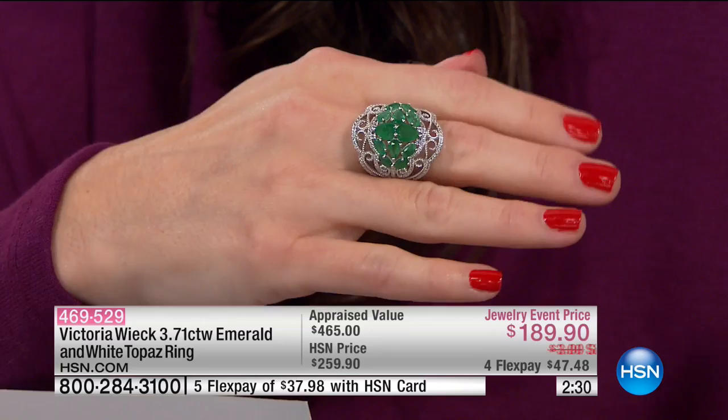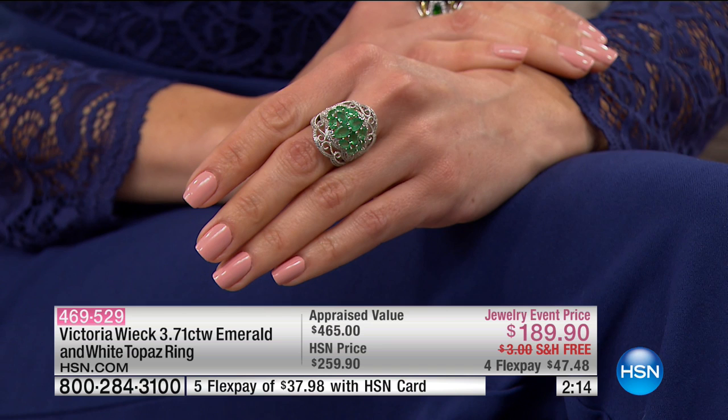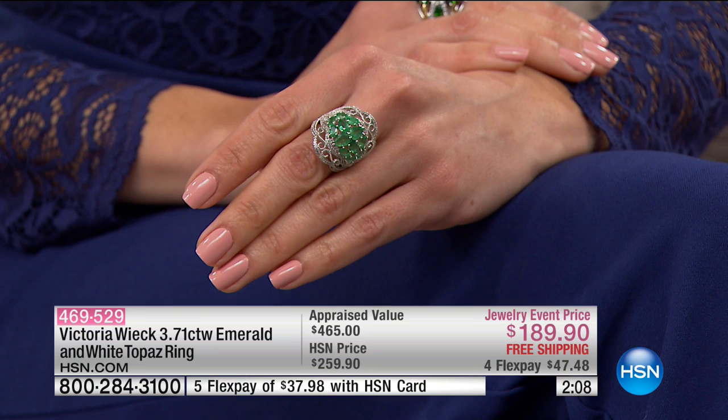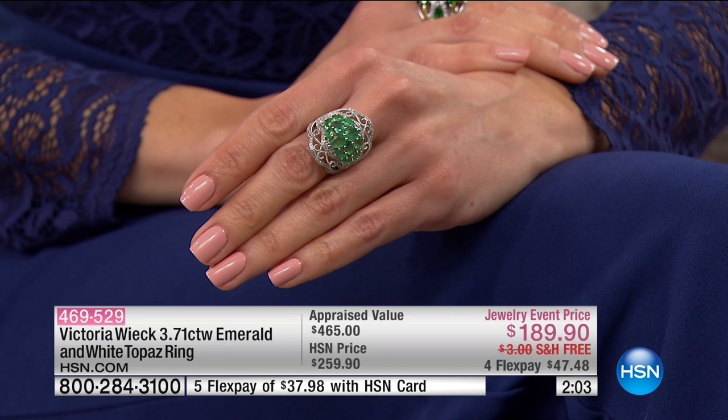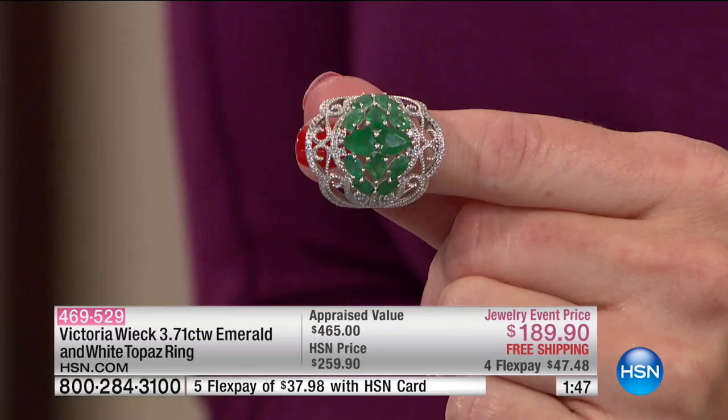You're going to get 3.71 carats of genuine emerald. This is a Brazilian Emerald, but for those of you who love Colombian Emeralds, this will mirror most of the Colombian Emeralds you've seen in years gone by. Colombian Emeralds are kind of like cashmere sapphires — they don't really exist much anymore, and if we do find them, they're thousands of dollars per carat. This is a rare opportunity to own not created emerald, but genuine emerald.